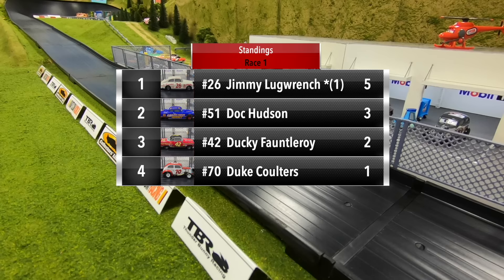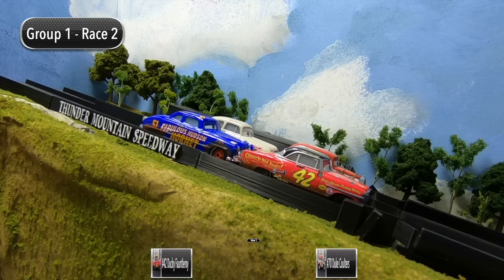Jimmy Lug Wrench opens up with five points. Doc Hudson in second with three points. Ducky Fontleroy in third picks up two, and then Duke Coulters in fourth with one point.